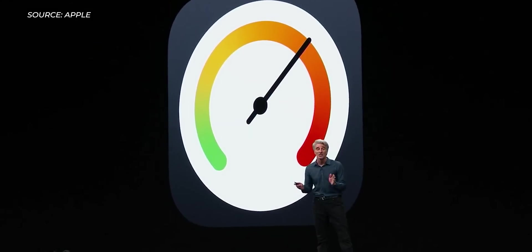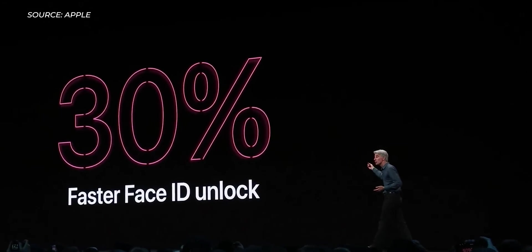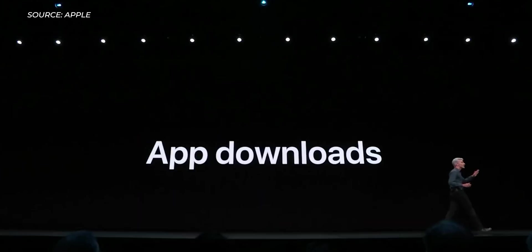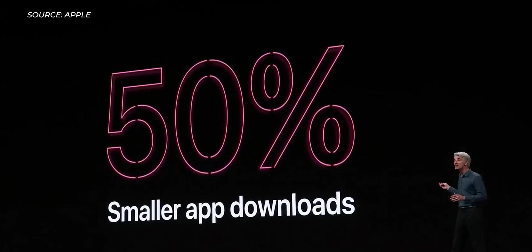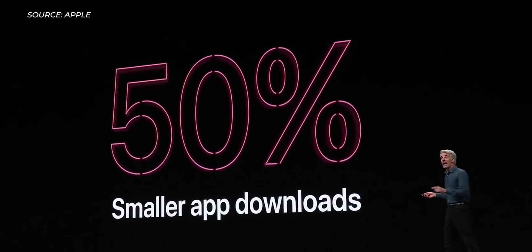We have just installed iOS 13 on our iPhone XR here and it's a lot of fun, but before we dive into the details, we should warn you that this is a very early beta and that you probably should not try it out just yet, especially if it's your main device.